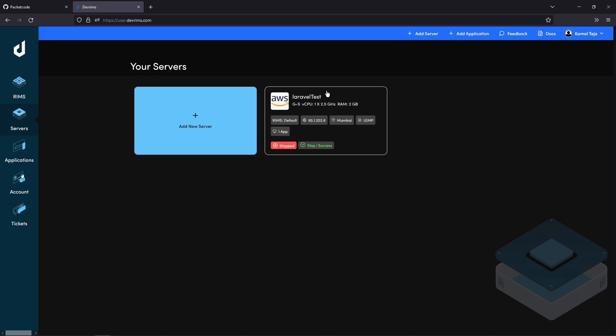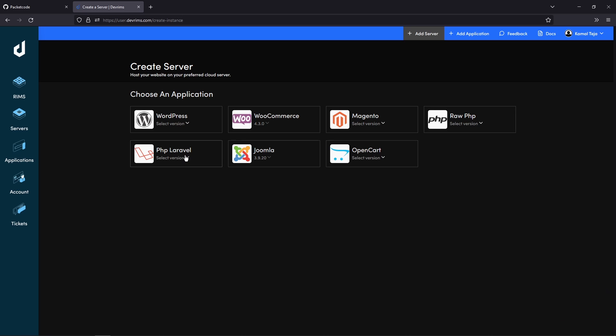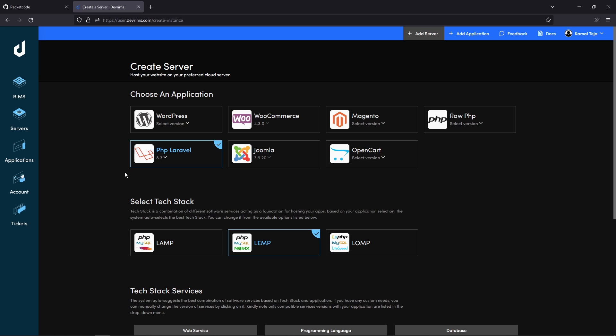I already have a testing server which I used previously to test this platform. Let's quickly create a new server and see how we can deploy our code onto it. Let's click on Add New Server. I'll be creating a PHP Laravel website, so I'll opt for that. One major benefit here is that they are showing Laravel version 8.3. Most other providers don't give Laravel with the latest version — they might use six or seven — but they're offering eight, which is still a higher version.